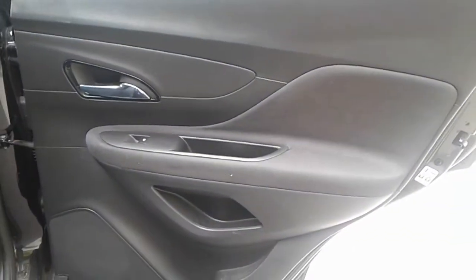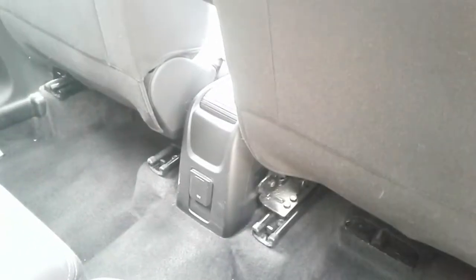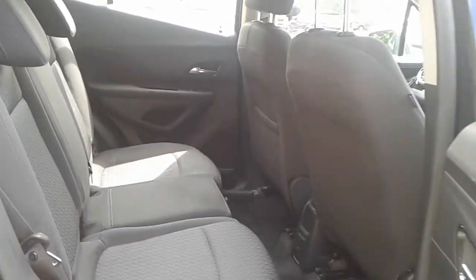There are rear electric windows with rear storage pockets, a 12 volt outlet and ISOFIX tethers.